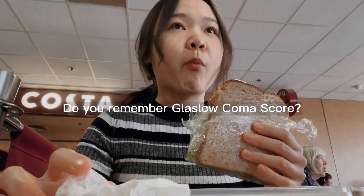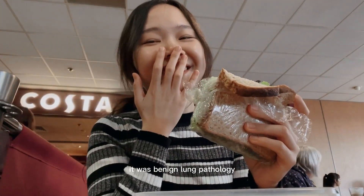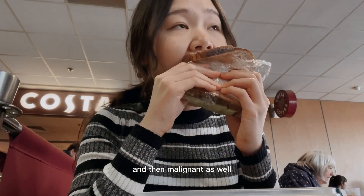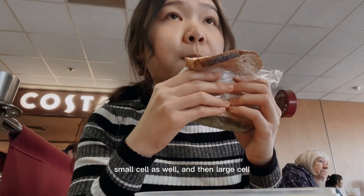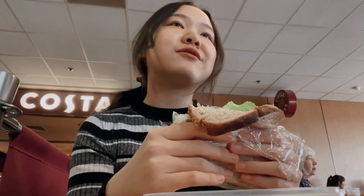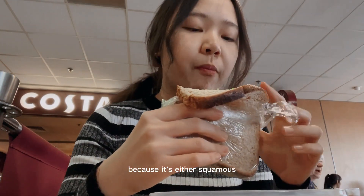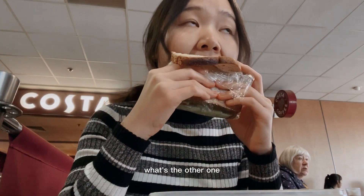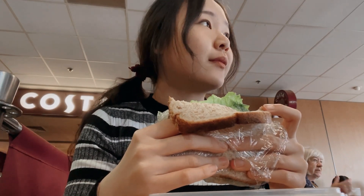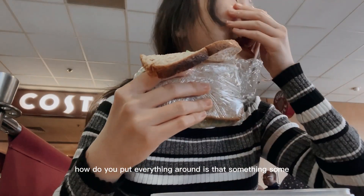I was going over lung pathology again — I've forgotten everything. There was benign lung pathology, pleural conditions, and then malignant as well — small cell and non-small cell. Non-small cell carcinoma is more common; it's either squamous cell carcinoma or... I don't know the other one. The brain is such a finite space — how do you put everything in?